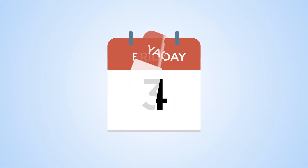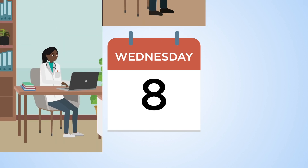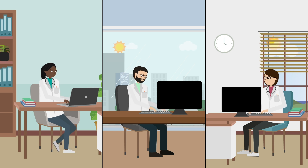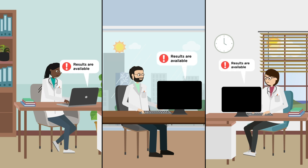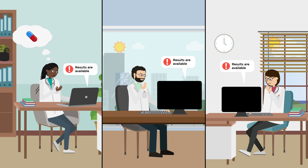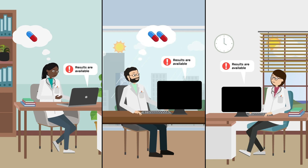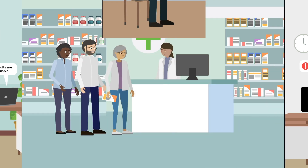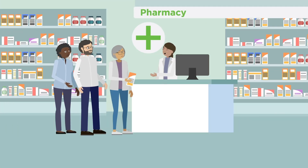It will take around one week for the test results to be made available to the GP and pharmacy teams. Once the results are made available, these can be used to help select the best medicines for the patient. For some people, the results will show that their originally planned medicines should work well. In other people, the results may show that a higher or lower dose, or a different medicine altogether, may be more appropriate for them. The patient can then collect their prescriptions from the pharmacy.